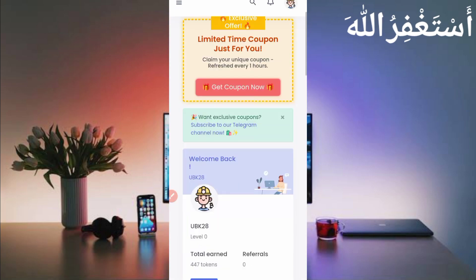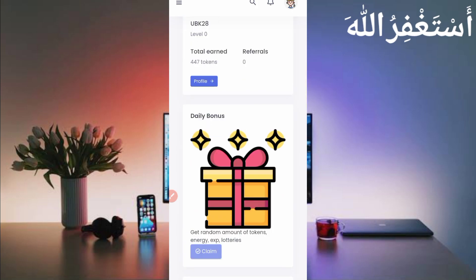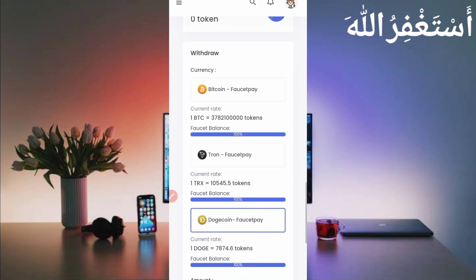Here you can see my account dashboard — I already verified it. You can see 447 tokens which I totally earned from Termux. You can also earn unlimited without any work. First I will show you the payment proof, then I will describe how you can earn from this website.